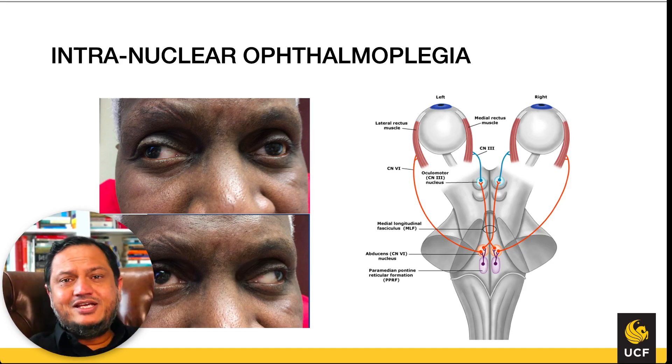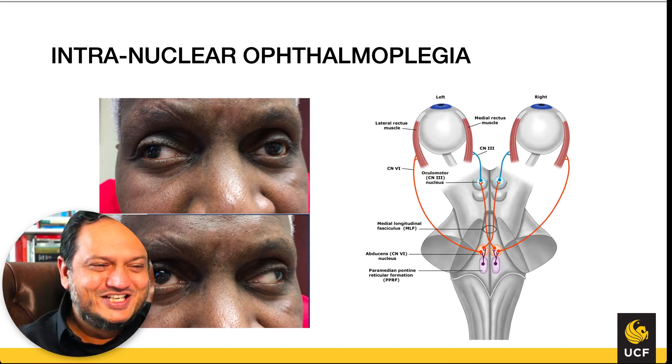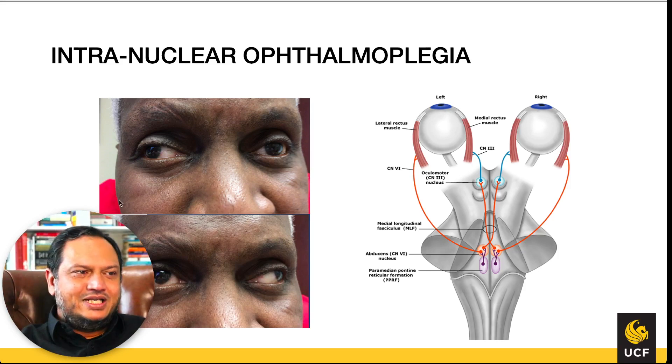Intranuclear ophthalmoplegia is very interesting and important to understand because it is 7% of MS attacks and is a giveaway for MS. It is often tested on exams, including Step 1 and Step 2.